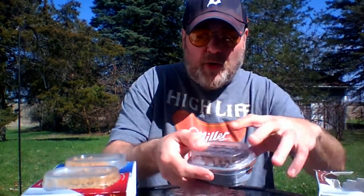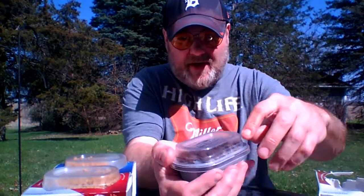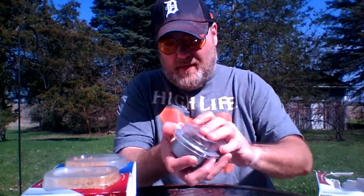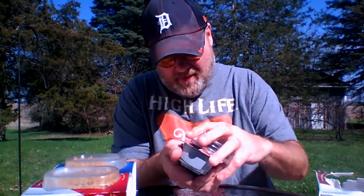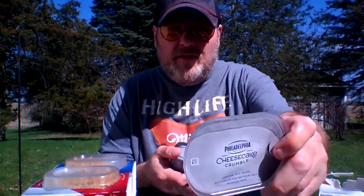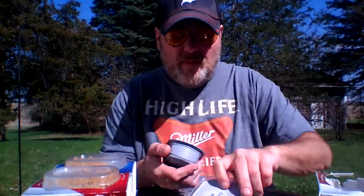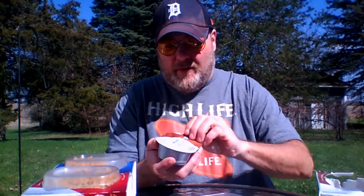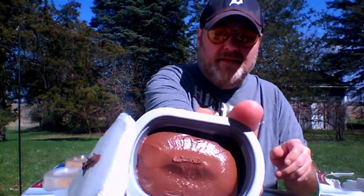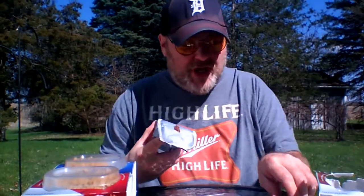You get your own personal right there. Inside is the crumble. Just like the Reese's thing that I reviewed about a month ago — same difference. Here we go. Chocolaty and cheesecake-y. Smells like chocolate.